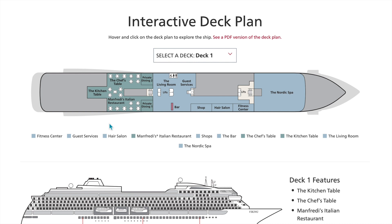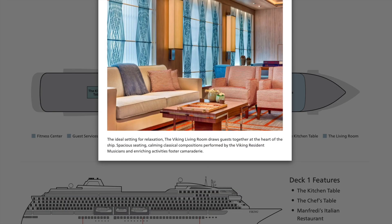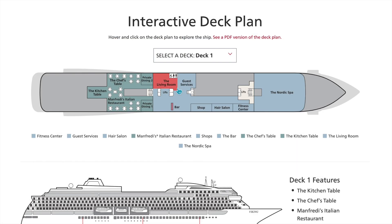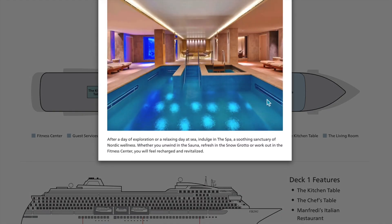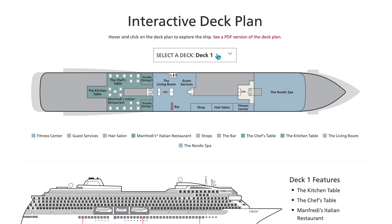We're here on deck one — that's the lowest level. We've got the Chef's Table, Manfredi's Italian restaurant, and some private dining venues as well. There's the living room for relaxation, and guest services is down here on deck one. You're going to have a bar, a shop, hair salon, and a fitness center. And of course the Nordic Spa — one of the biggest reasons my clients love Viking. Their spa is included in your fare, though they do have additional services for a fee. It's a great place to relax.